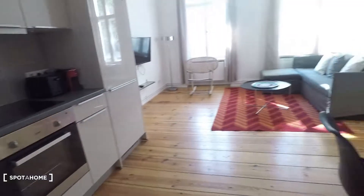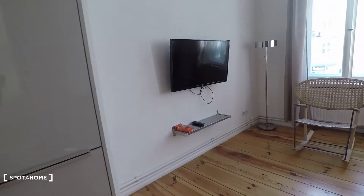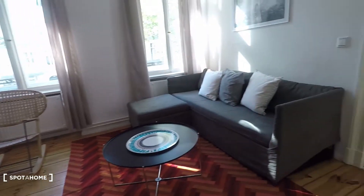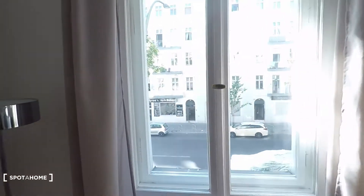Here are the cleaning utilities. Let's go straight ahead and have a look at the living room area, equipped with a television and a nice couch. Here you have street view.